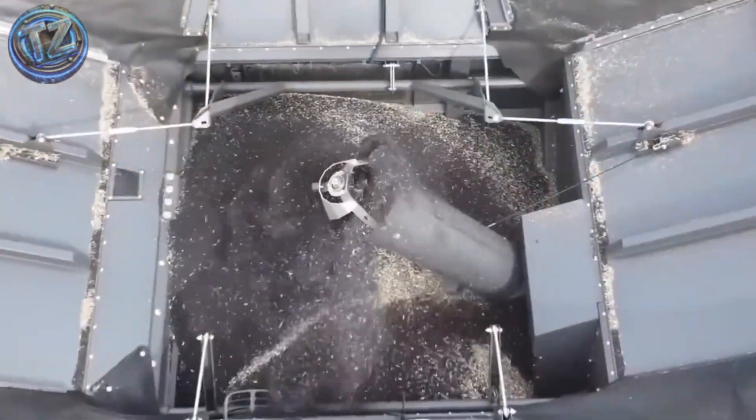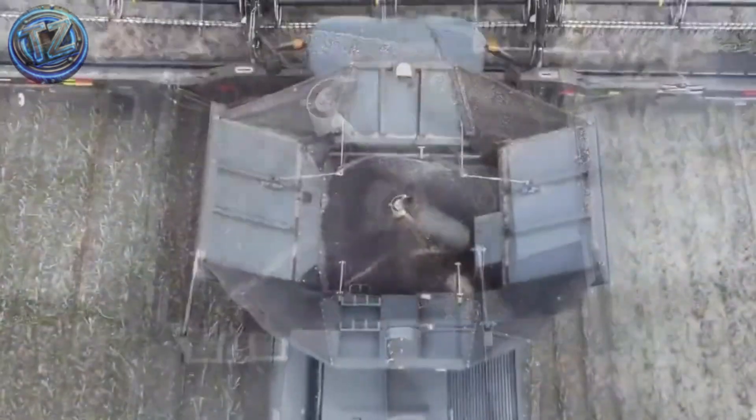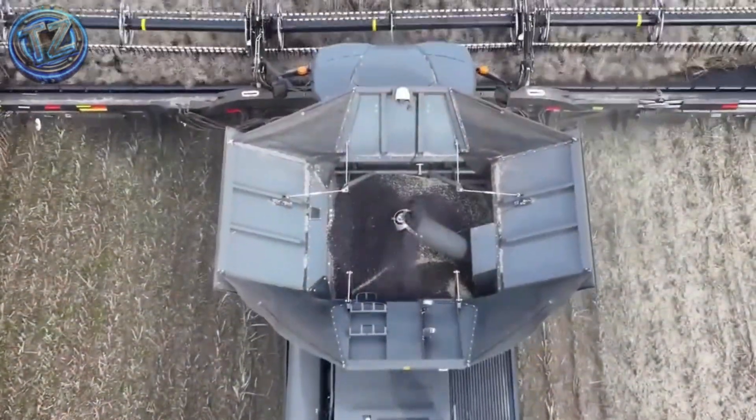It also features artificial intelligence that automatically adjusts performance based on crop type, ground conditions, and moisture.